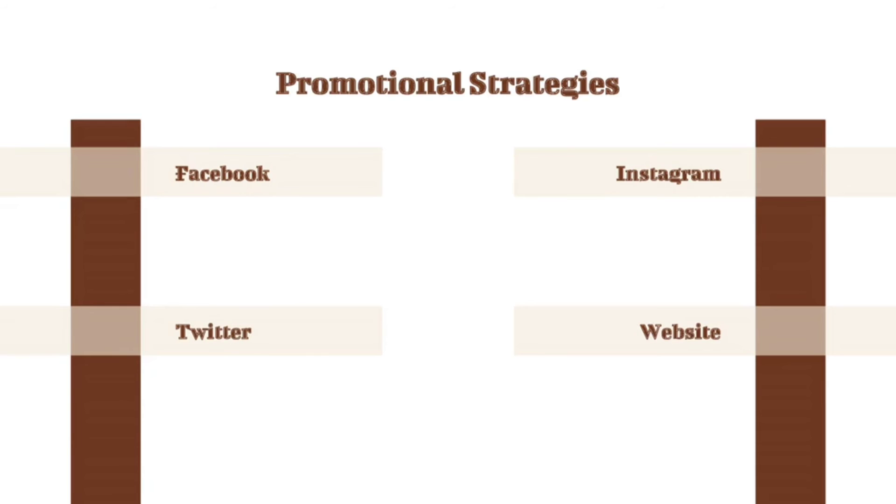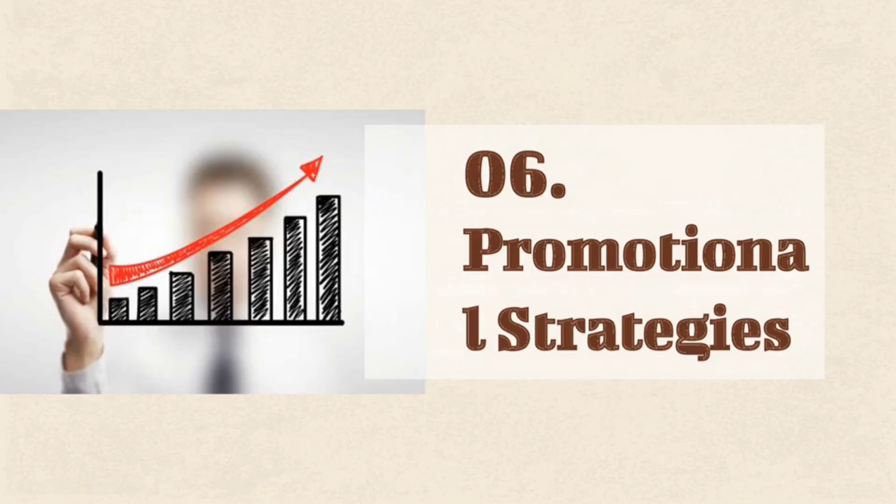For our promotional strategies, we have social media platforms: Facebook, Twitter, Instagram, and website. To promote our business product in the market, as these products are easy to buy because of their accessibility that can surely fulfill promotional needs, we will use Facebook to further promote the product effectively. In that way, people will be amazed and inspired.